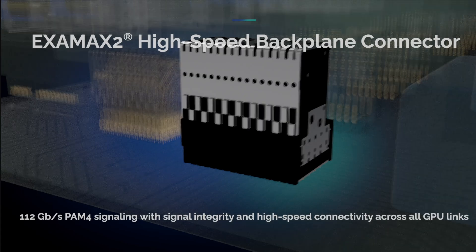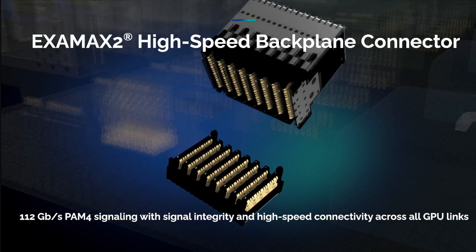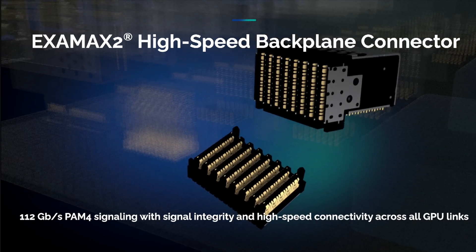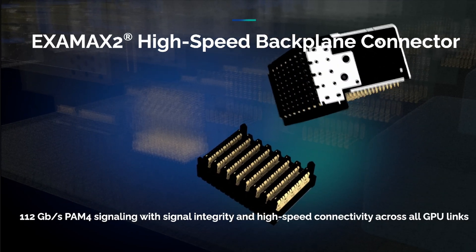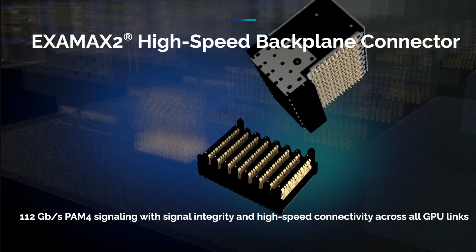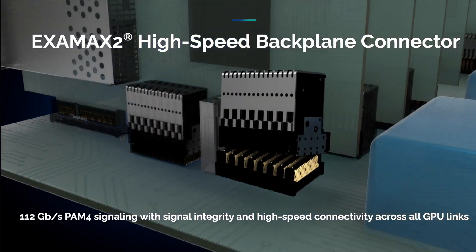XMX2 high-speed backplane connectors enable 112 gigabits per second PAM-4 signaling between all GPUs and the switchboard, delivering exceptional signal integrity and bandwidth to ensure robust, high-speed connectivity across all GPU links.